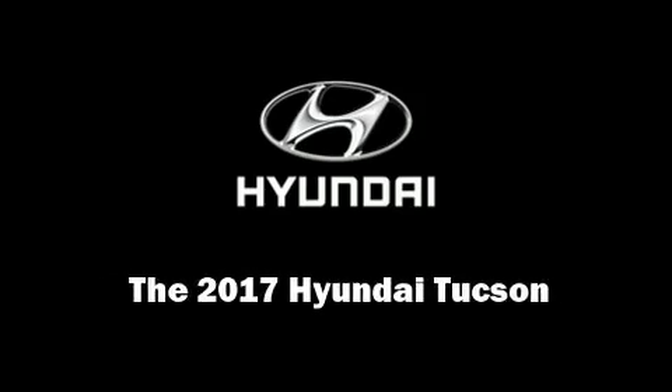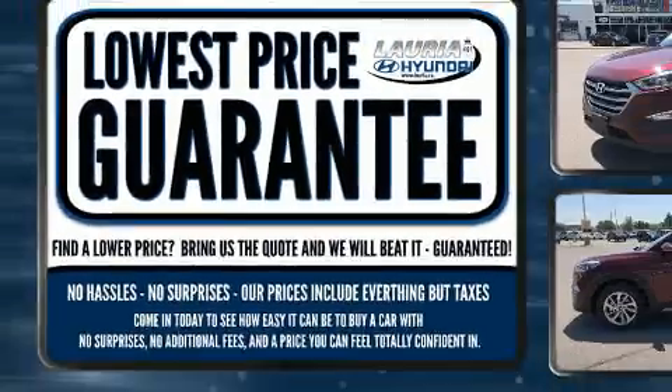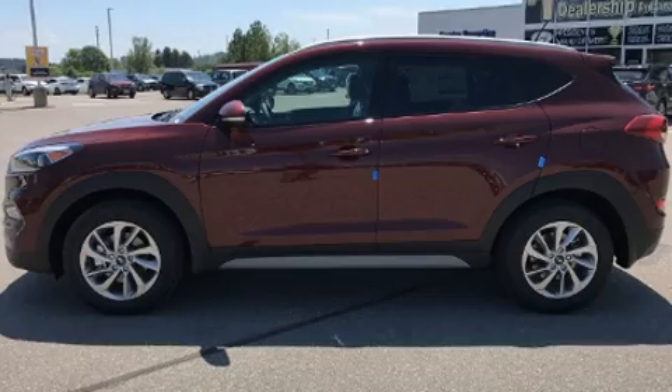Discerning drivers will appreciate the 2017 Hyundai Tucson. Under the hood, you'll find a four-cylinder engine with more than 150 horsepower, and all-wheel drive keeps this model firmly attached to the road surface.